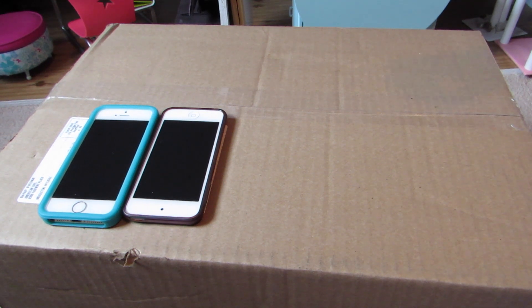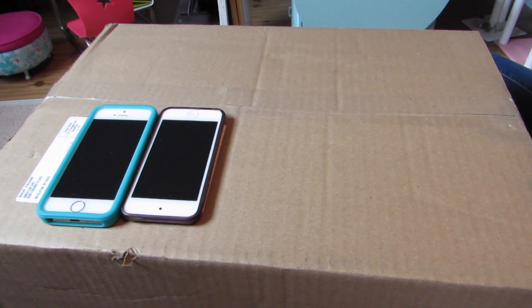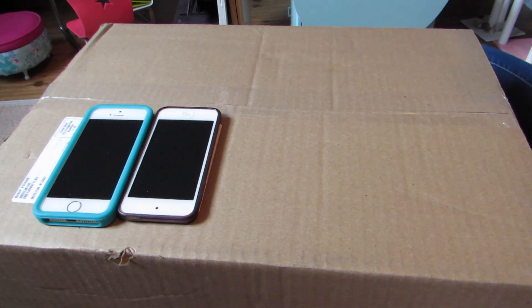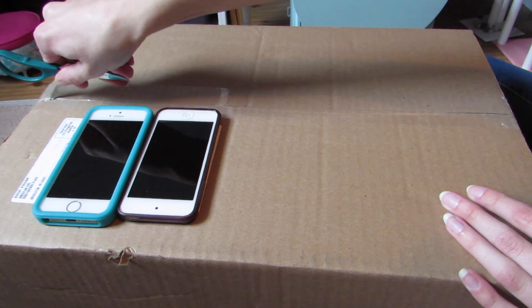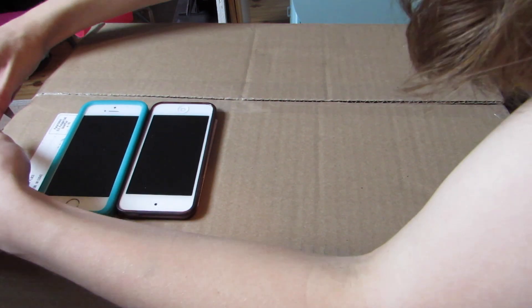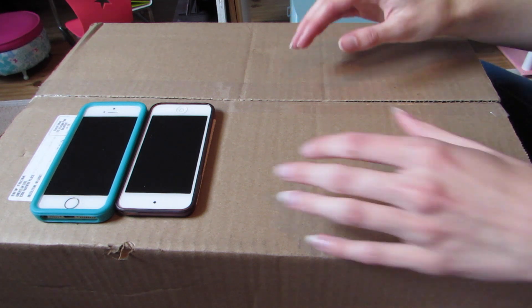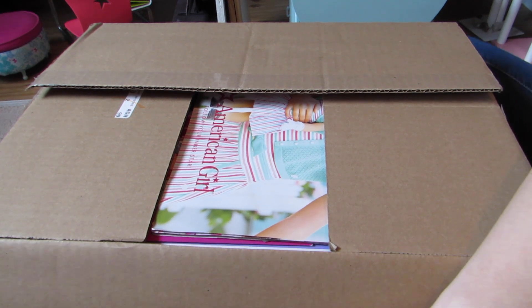Hello everybody. So I got a package from American Girl. They had a coupon that I used, and they also had free shipping over this past weekend, so I took advantage of that because I was too lazy to go to the store. I was afraid of one or both of the things I wanted being out of stock, so I just ordered it.